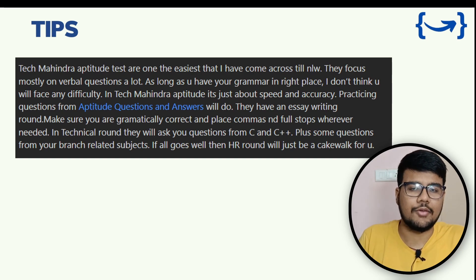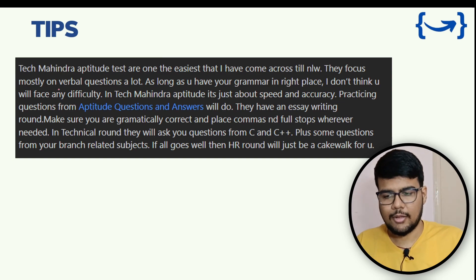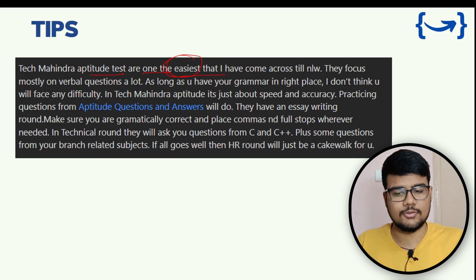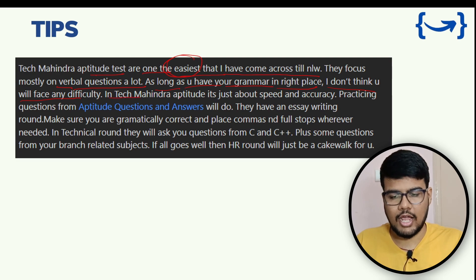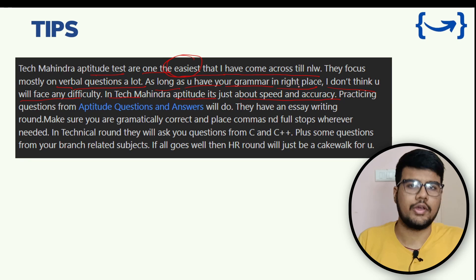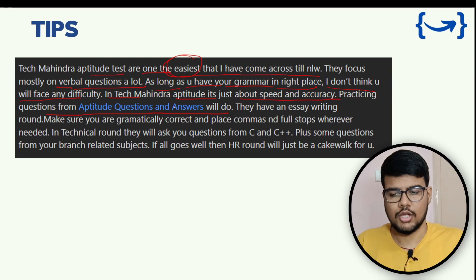Based on feedback collected from multiple sites, Tech Mahindra's aptitude test is one of the easiest tests out there — so take that as a confidence booster. They focus mostly on verbal questions. As long as your grammar is in the right place, you shouldn't face any difficulty. It's all about speed and accuracy, which is the golden rule of every aptitude round.